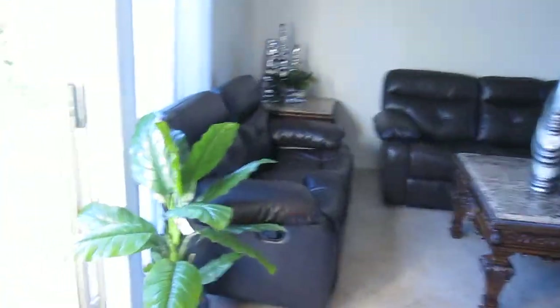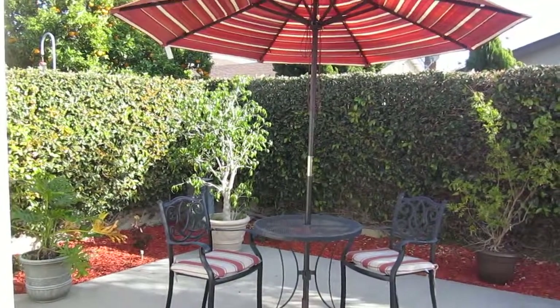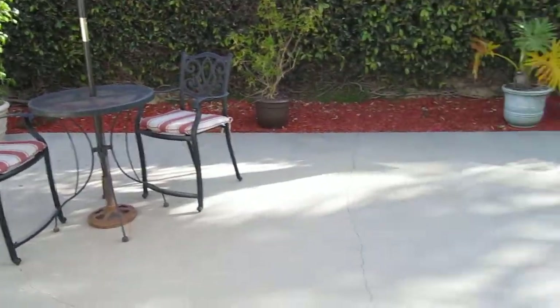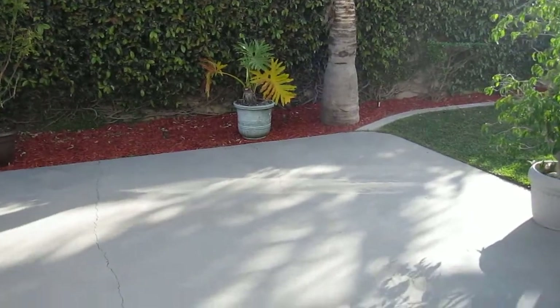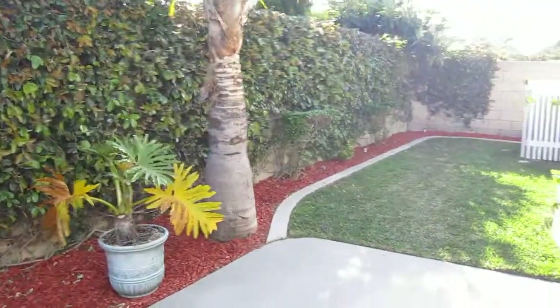And then we're going to walk outside. It's a 5,200 square foot lot, so you've got plenty of space to have a nice fire pit and enjoy the California lifestyle. There's also a nice-sized grassy area.